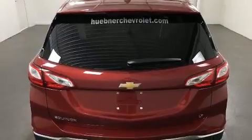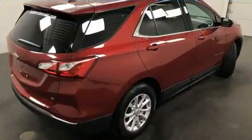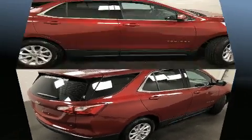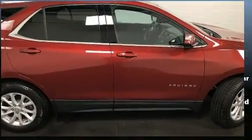Top features include power windows, front and rear reading lights, a built-in garage door transmitter, and cruise control.